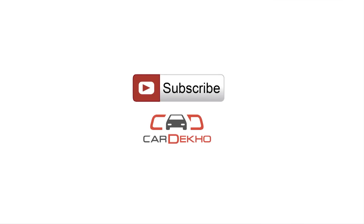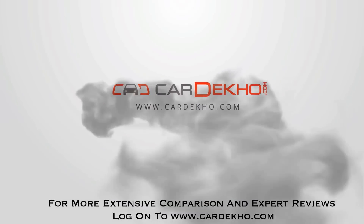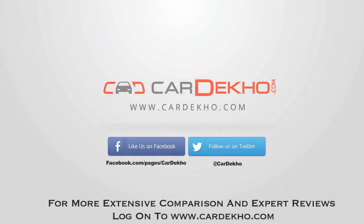Don't forget to subscribe to the CarDekho YouTube channel for all the updates from the motoring world, and we'll see you next time.